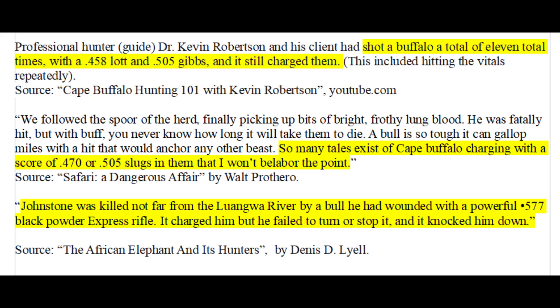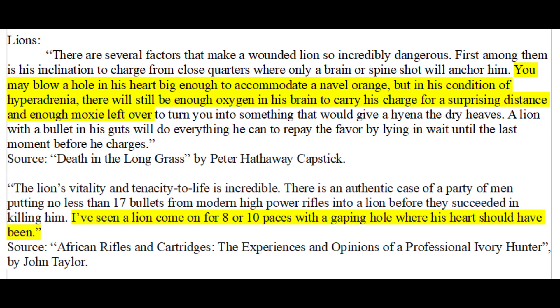When we step up to even more powerful cartridges, we see the same problem. Dr. Kevin Robertson and his client shot a Cape buffalo a total of 11 times with a .458 Lott and a .505 Gibbs, including hitting the vitals multiple times, and it still charged them. With information from Peter Capstick and John Taylor, we can correctly diagnose this problem as being caused by biology instead of inadequate caliber.